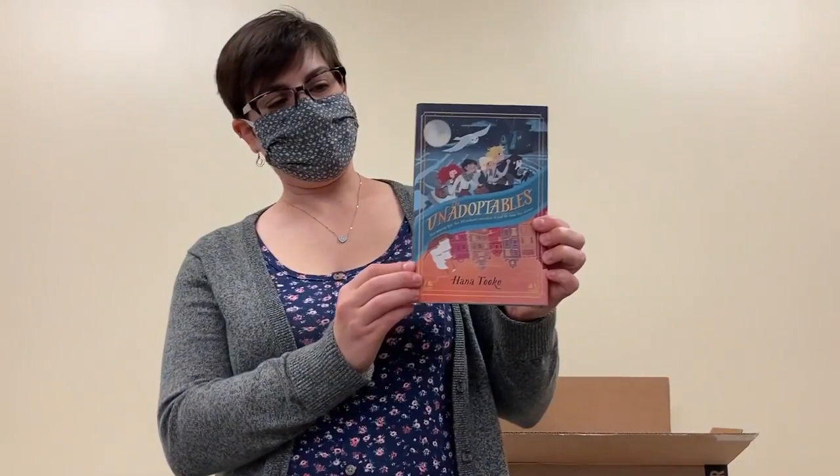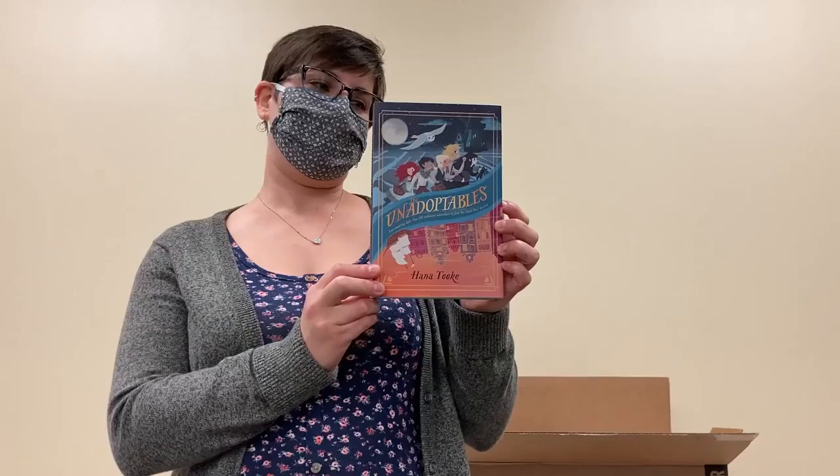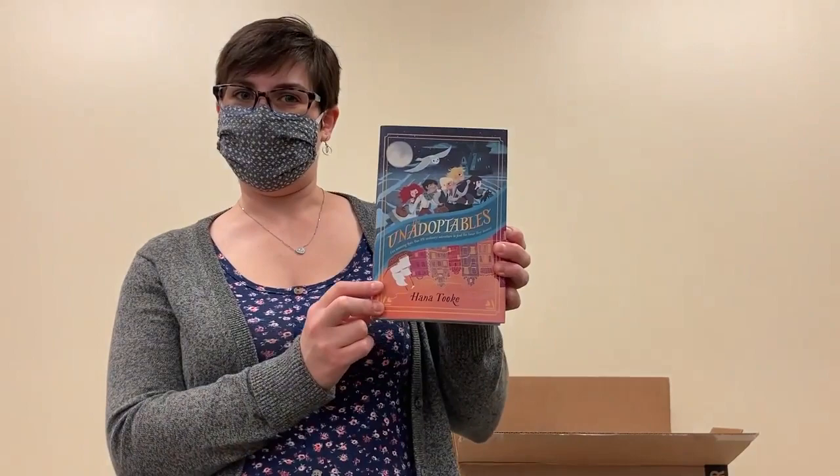Next up, we have The Unadoptables by Hannah Took — a group of kids left at an orphanage, and some of the adventures that they get up to as a result of that.